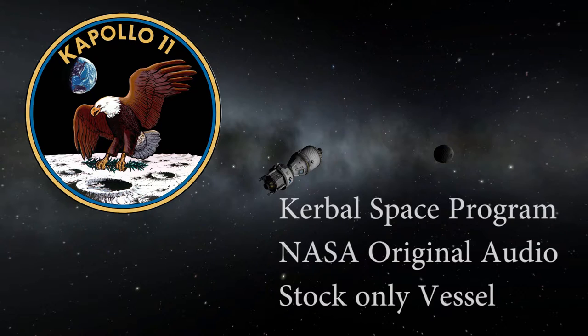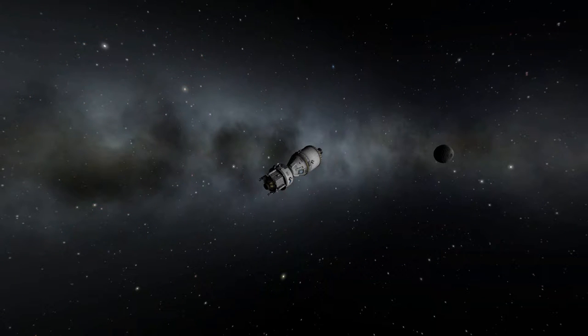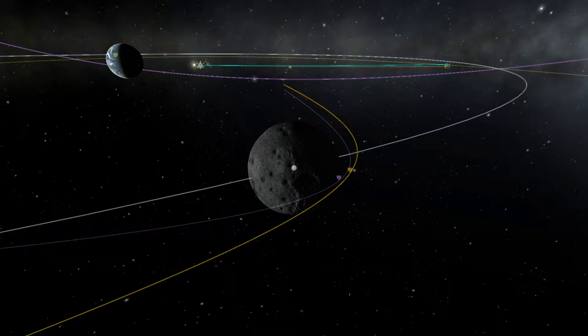This is Apollo Control at 26 hours. The ignition time for this midcourse correction will be 26 hours, 44 minutes, 57 seconds — about 44 minutes from now. It will be a service propulsion system maneuver. Duration of the burn will be 3 seconds. The delta-V: 21.3 feet per second. This midcourse maneuver should reduce the periapsis of Apollo 11's trajectory from the present 175 nautical miles to 60 nautical miles.